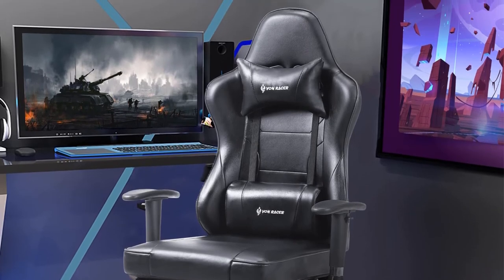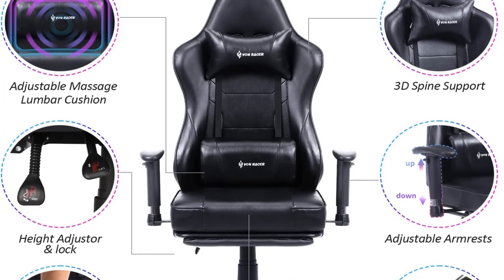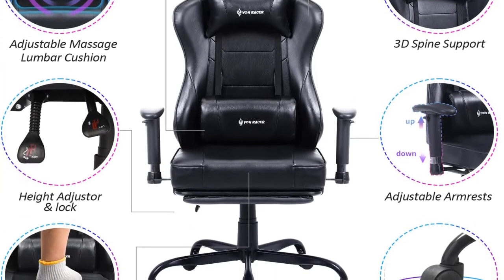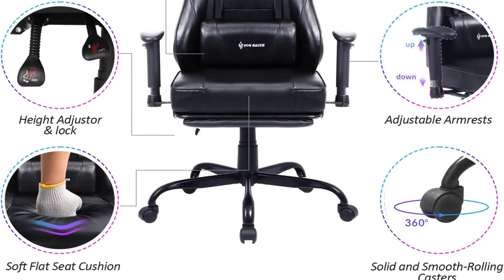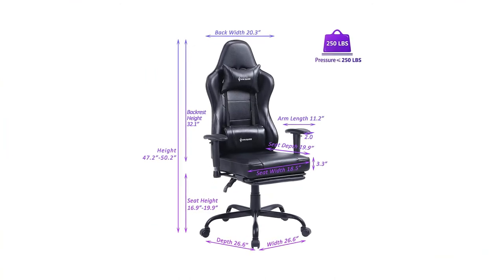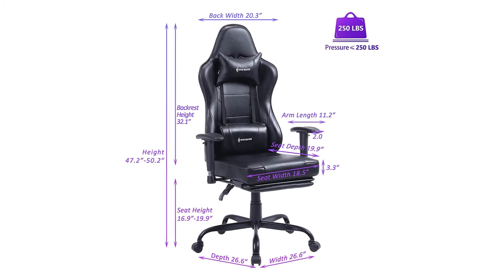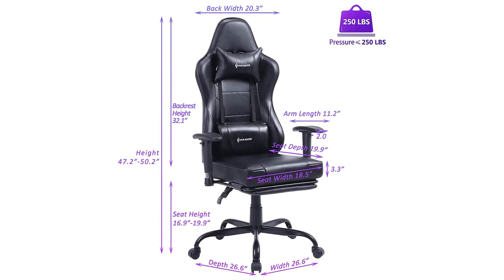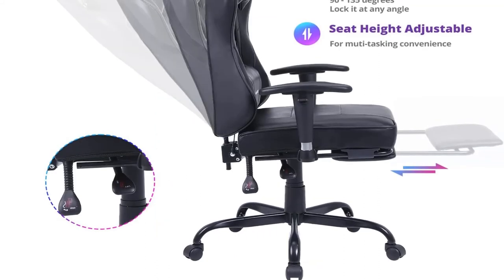The lumbar cushion is beneficial for anyone whose pain is centralized in their lower back. You can use it as a basic cushion without massage mode, or remove it completely if it gets uncomfortable. The cord measures approximately 4 feet or can be substituted for a different cable. Although the massage function is limited to the lower back, other ergonomic features such as neck support, angle adjuster, retractable padded footrest, and adjustable armrests provide a comfortable experience.